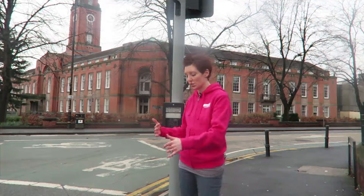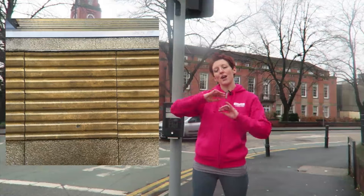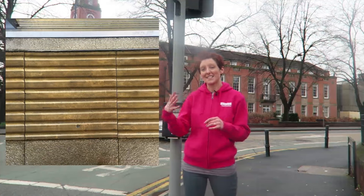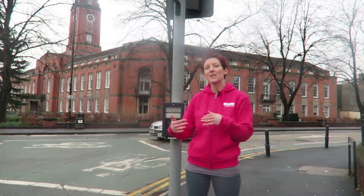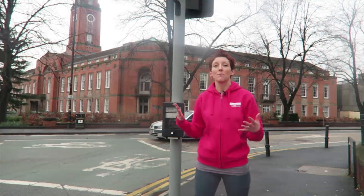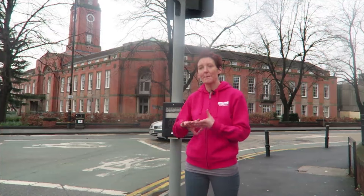There's another type called corduroy paving, which has long strips of raised paving in rows with rounded edges, so it's not a trip hazard at all. This paving tells you that there's some sort of hazard ahead — it's not necessarily telling you to stop, but that there's something you need to be aware of. That might be the top or bottom of some stairs, a level crossing, or a ramp.